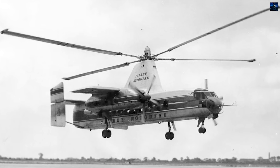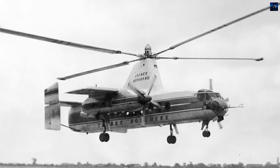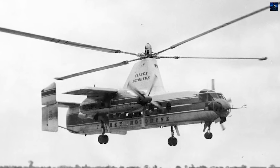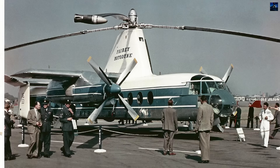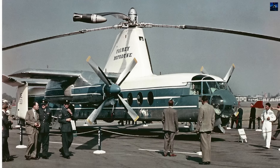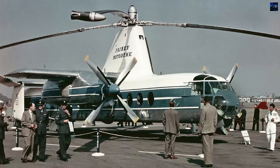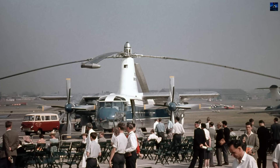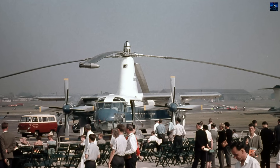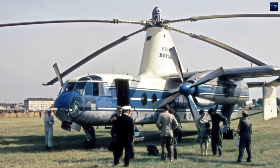The Fairey Rotodyne was a groundbreaking British vertical takeoff and landing aircraft developed in the 1950s by Fairey Aviation. Classified as a compound gyroplane, it aimed to bridge the gap between helicopters and fixed-wing airliners. Its most radical feature was a rotor powered by tip jets — combustion chambers at the ends of the rotor blades, fueled by a mixture of kerosene and compressed air bled from auxiliary compressors driven by the main turboprop engines.